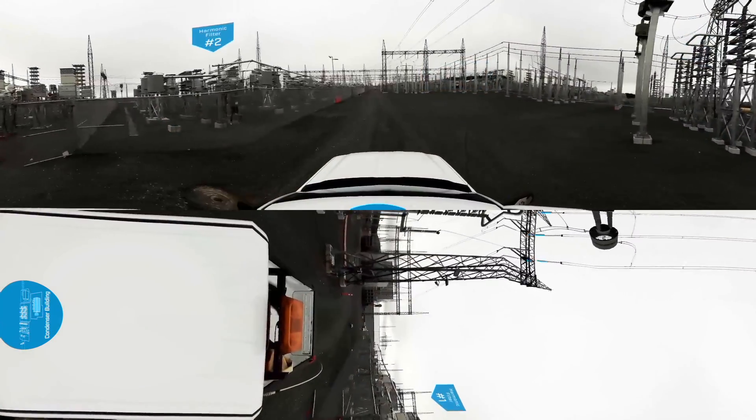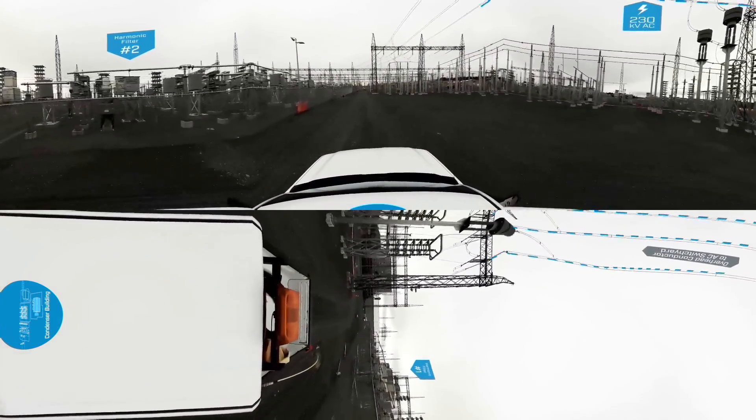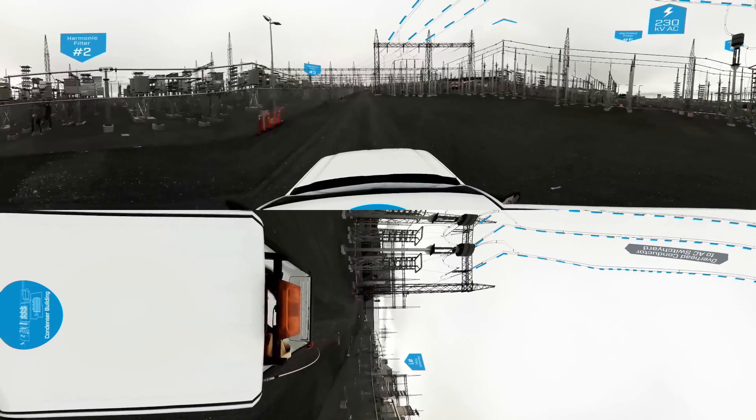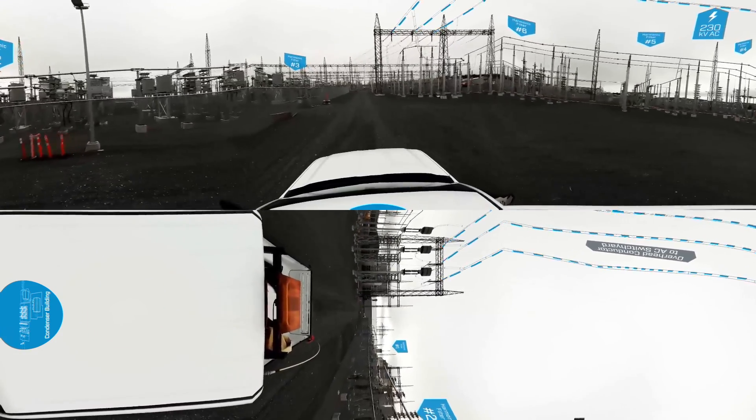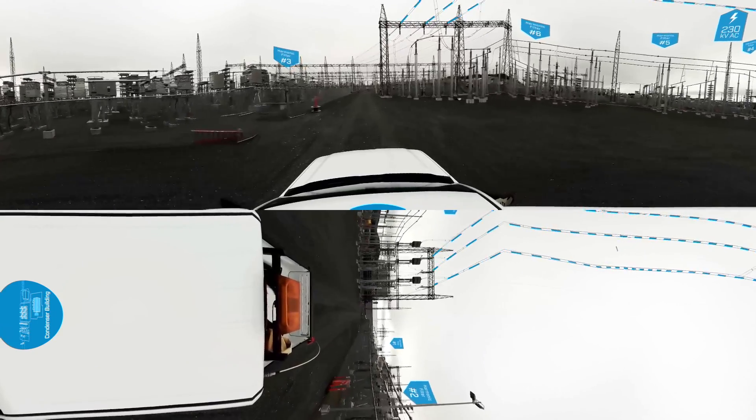Next, the power moves through the AC filter yard. It consists of six AC filter banks that ensure the converted power is a clean supply that meets industry standards.